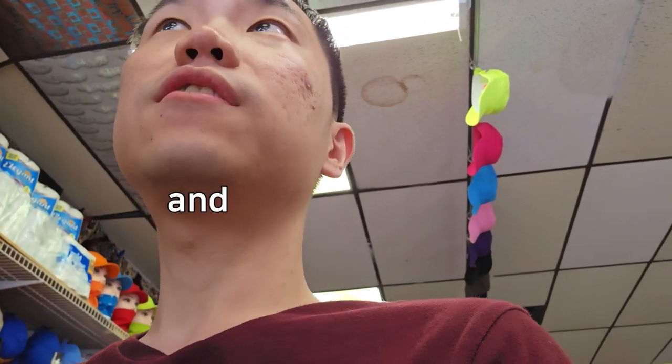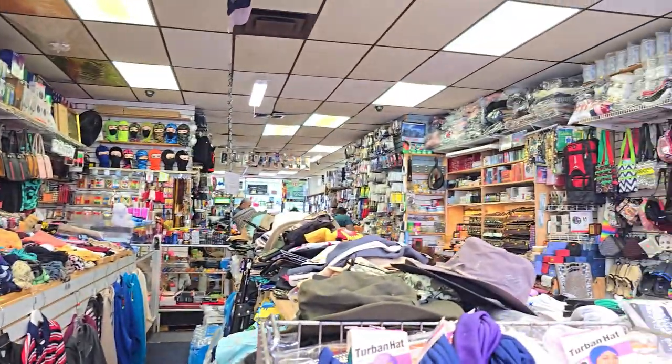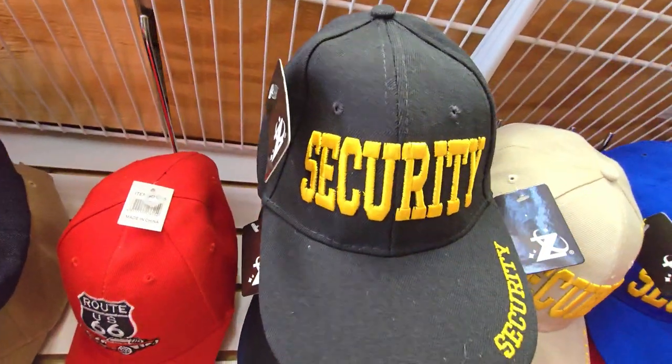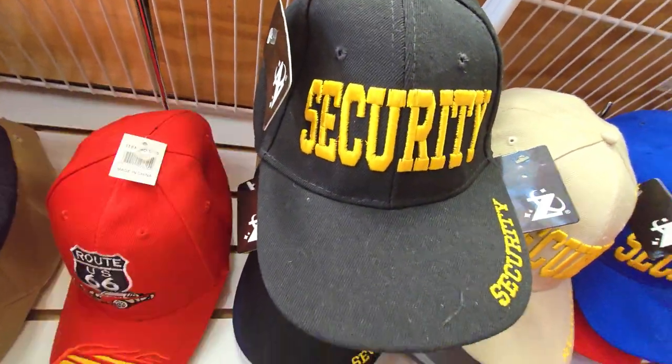I hope there are other guests inside because it'll be really awkward. The store is a lot larger than I thought and a lot quieter too. First thing that got my attention was this hat — so this is where all the guards at the concert were getting their gear from.